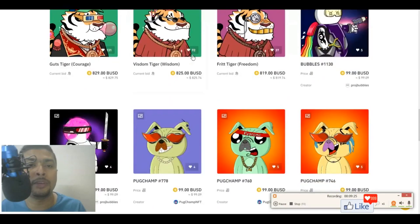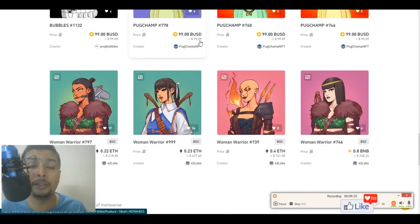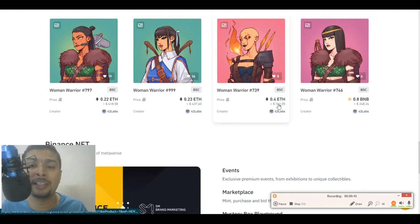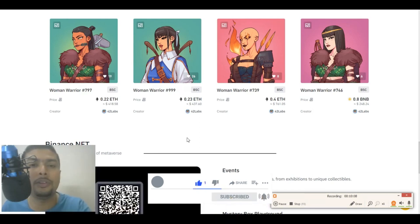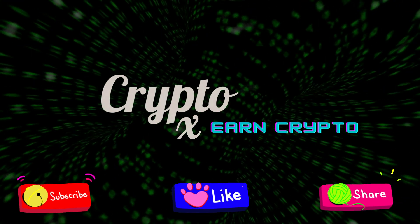As you can see, for example, on the Binance NFT marketplace, these NFTs sell for a decent price — like $99.09, $437, $248, $761.05, so on and so forth. I can keep showing you listings out here. You could do the same. So sign up for these websites and you could start listing NFTs out here and put a price for it.